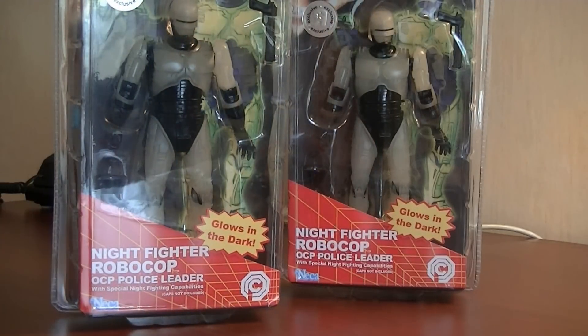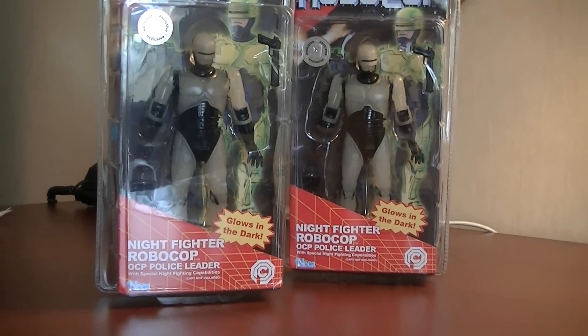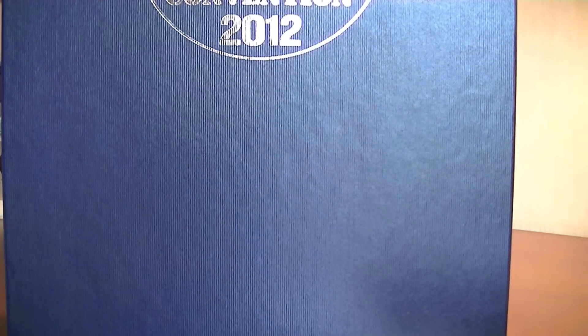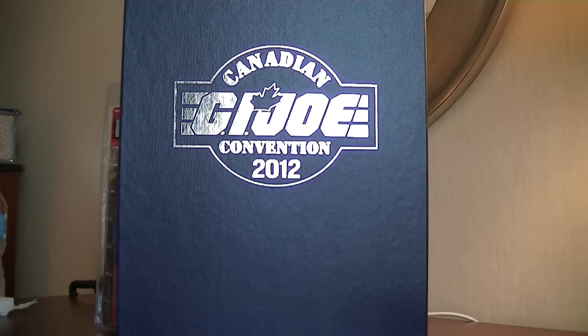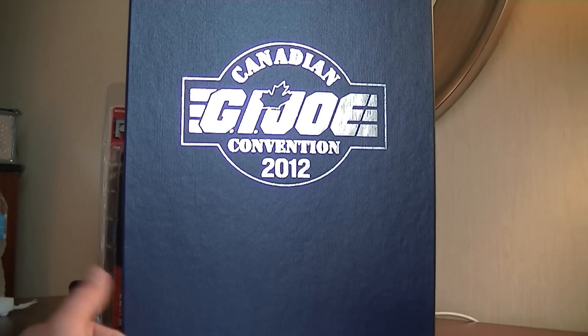And that about does it guys — I hope you all enjoyed this little raw video. Oh wait — the Madman has given us a little preview of something he picked up this year at the Canadian Joe Con. We're looking at the 2012 Canadian Joe Con exclusive set. The Madman and I might team up and do a little review of this, so we'll see how she goes. Take care and I'll talk to you all in the very, very near future. Peace, bye for now.